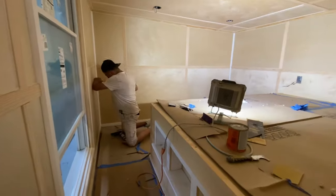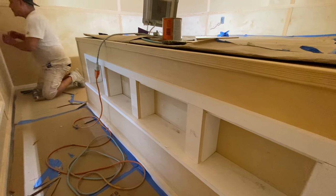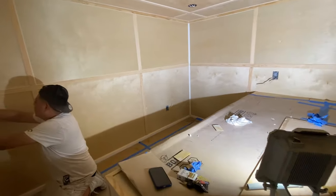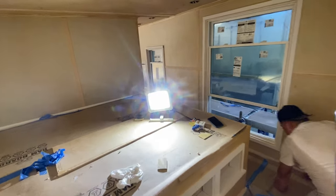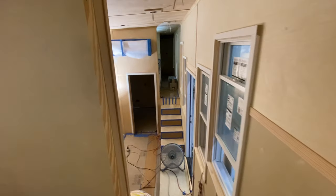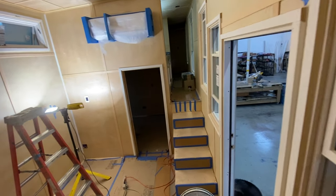Up the first set of storage stairs will be the master bedroom. You can see — normally we do some steps to get up onto the bed platform, but she wanted a little bit extra so she could put little books and have some storage there, plus lots of landing space. This is the deluxe loft, which means you get to walk around two sides of the bed, with more storage and booster steps, and a queen-size bed platform. Six-four and shorter can stand up inside the master loft.